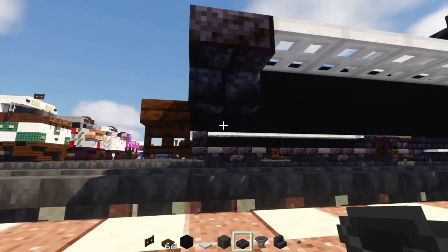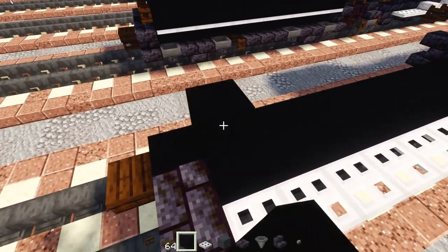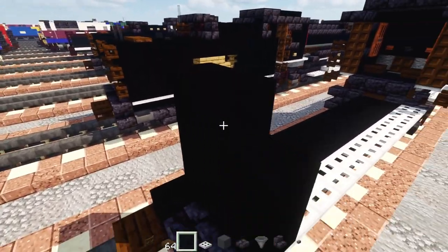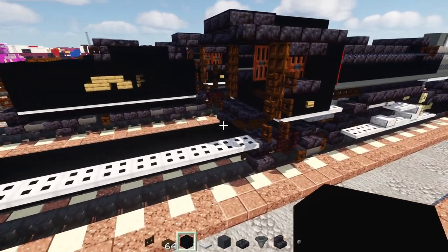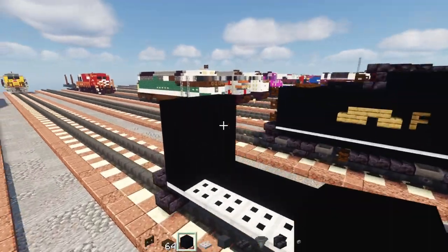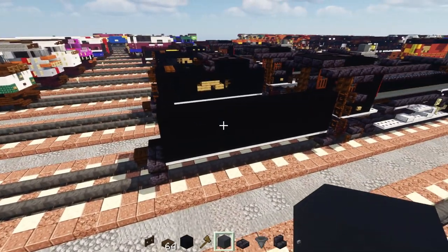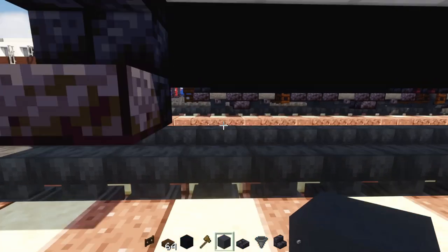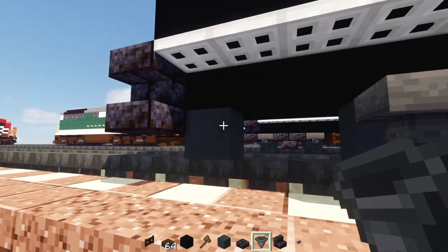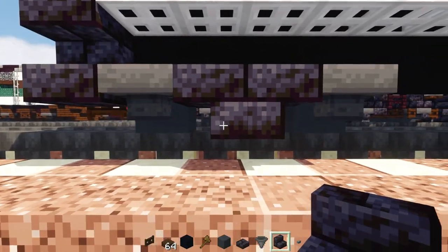Skip a block and add a three by three of black concrete — that's the front of the tender. Add three blocks tall of black concrete on the two sides, filled in. At the back, add gray concrete, skip two blocks, add another — those are the hoppers to the sides of the wheels. Then upside-down, back-to-back polished blackstone brick stairs.